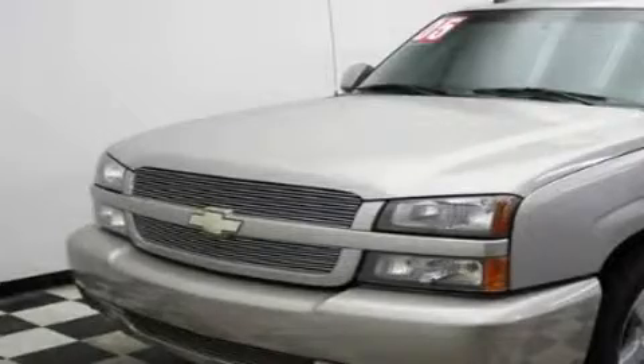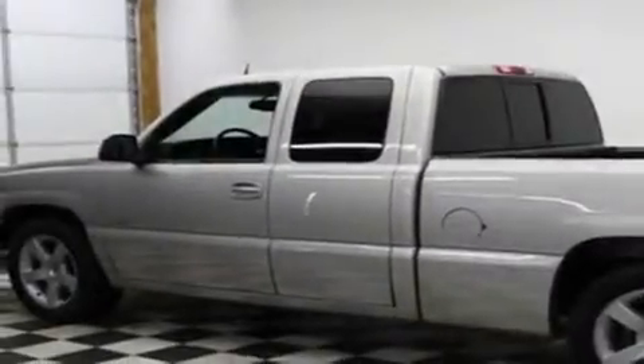This is a 2005 Chevrolet Silverado 1500. Made for the job site, the trail, and the town.